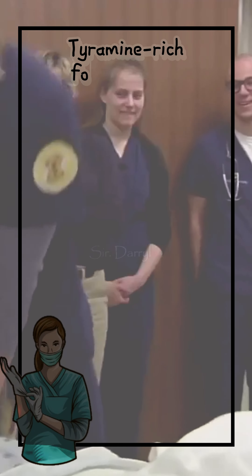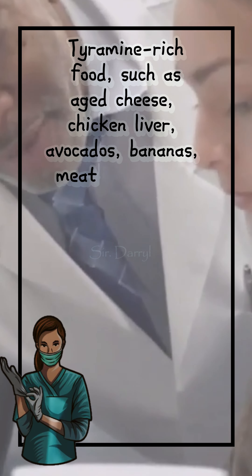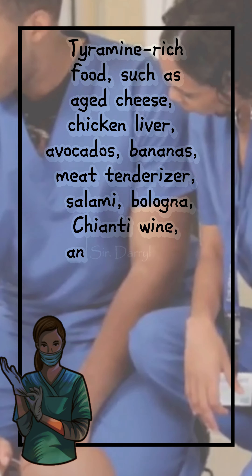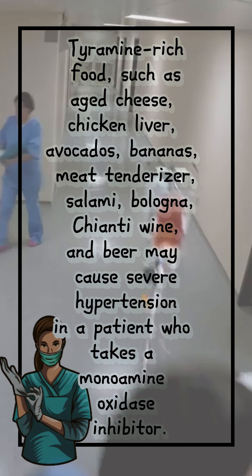Tyramine-rich foods, such as aged cheese, chicken liver, avocados, bananas, meat tenderizer, salami, bologna, Chianti wine, and beer, may cause severe hypertension in a patient who takes a monoamine oxidase inhibitor.